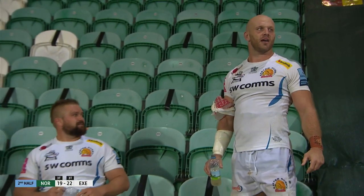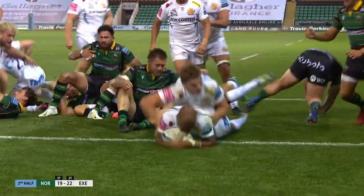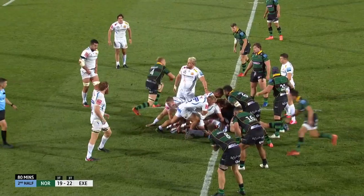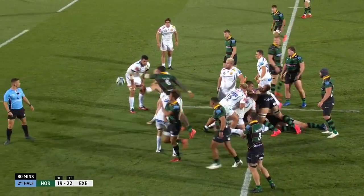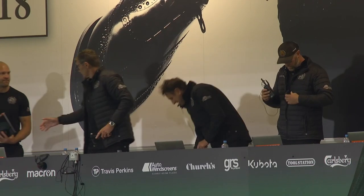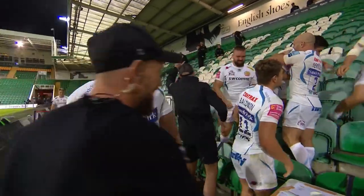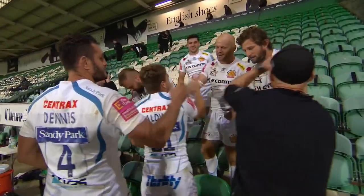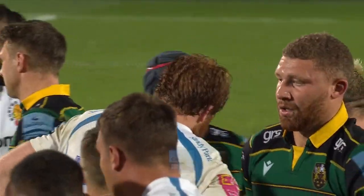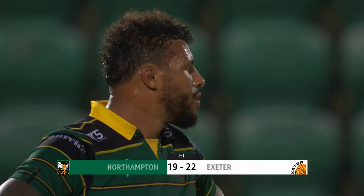As we head into our final ten minutes, O'Flaherty — we've seen him using those feet in less confined spaces tonight. But just like at Ashton Gate, not the frontliners, but nevertheless a very talented band of Exeter men have put in another tough, gritty performance to earn the points. And full time at the Gardens — it's Northampton 19, Exeter 22.